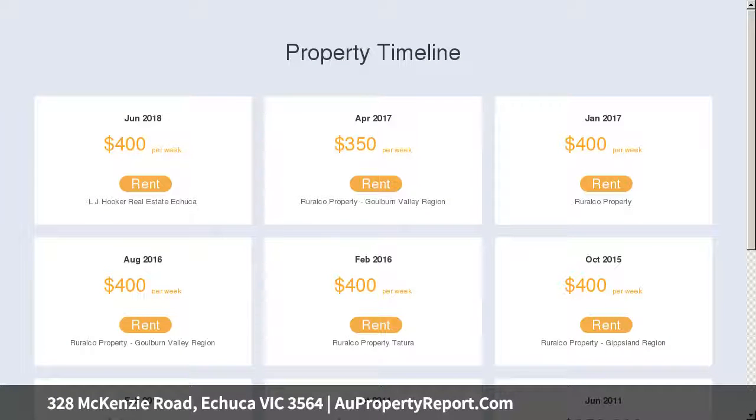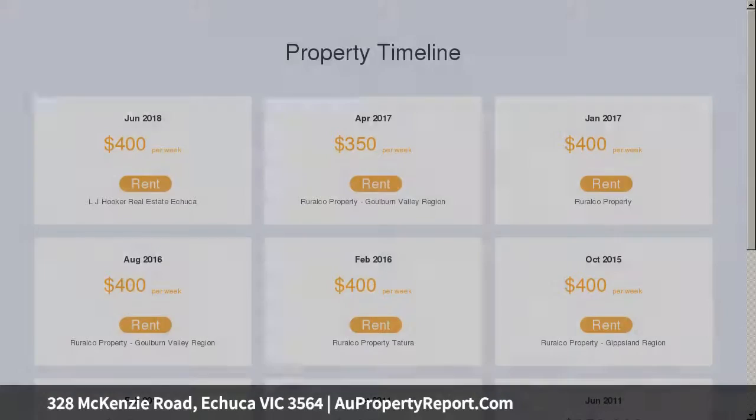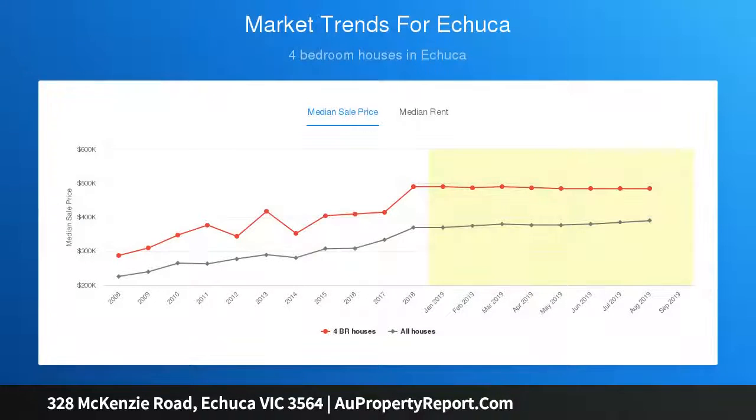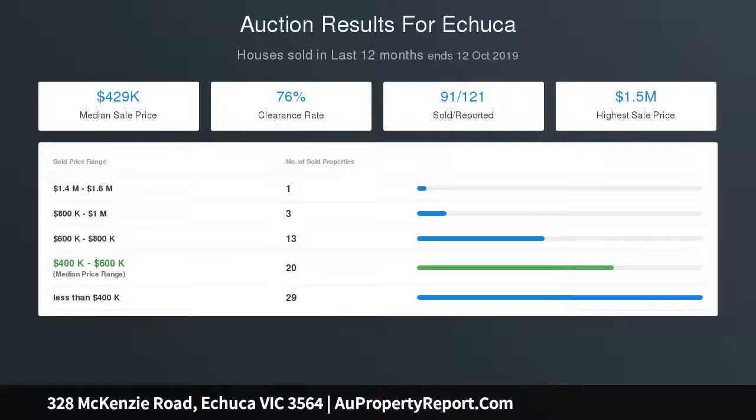The impressive list: a beautiful 31 acres with a bush creek aspect, just a five-minute drive to the CBD, boasting a huge 15 meters by 22 meters shed with concrete and power, and a freshly renovated one-of-a-kind home with stunning rural views from every room, and a beautiful kitchen with stone benchtops.